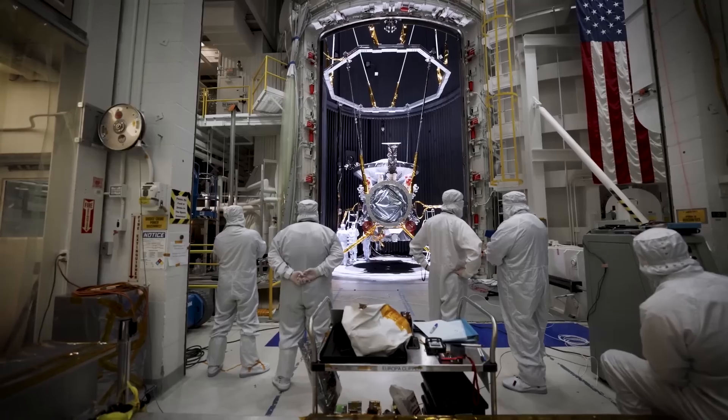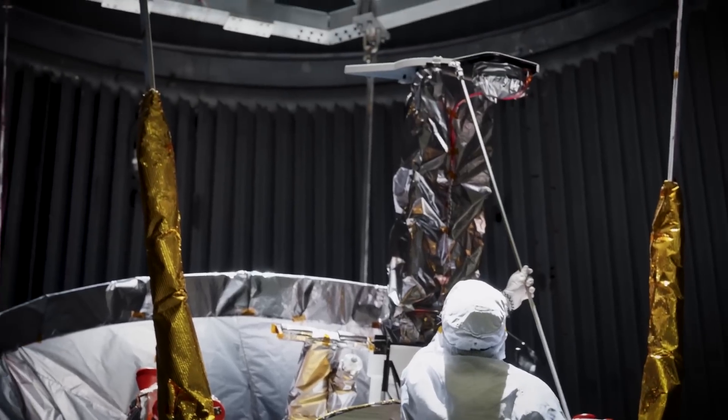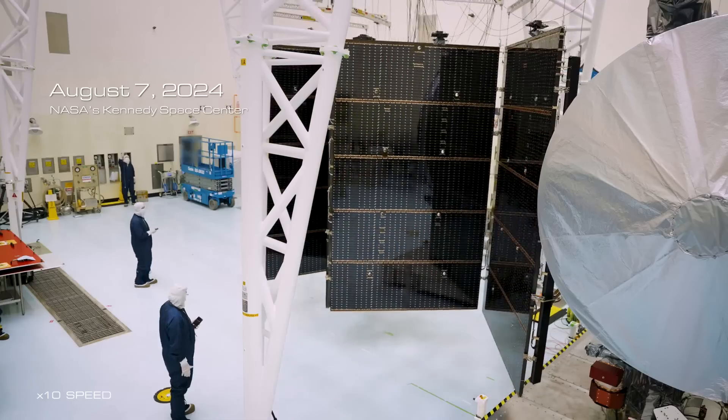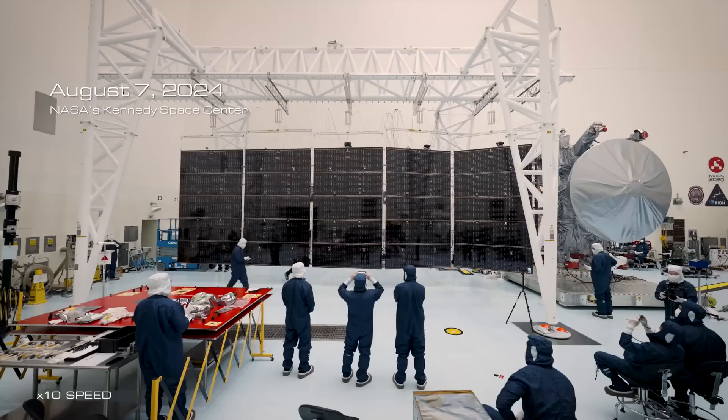We are now just over a month away from the launch of a single spacecraft worth around $5 billion. Over the last decade, this spacecraft, named Europa Clipper, has been undergoing development, testing, and now final preparations.